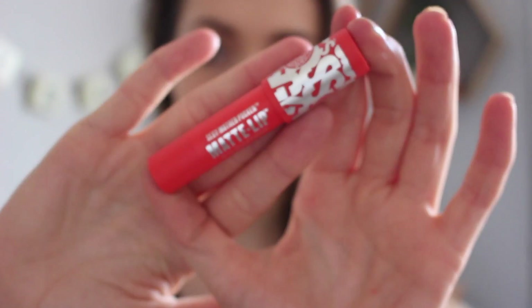As a side note, can we just talk about this lip color I've currently got on? This is Soap and Glory's Sexy Mother Pucker Matte Lip in Firecracker and I am currently obsessed with it — it is gorgeous. I love it.